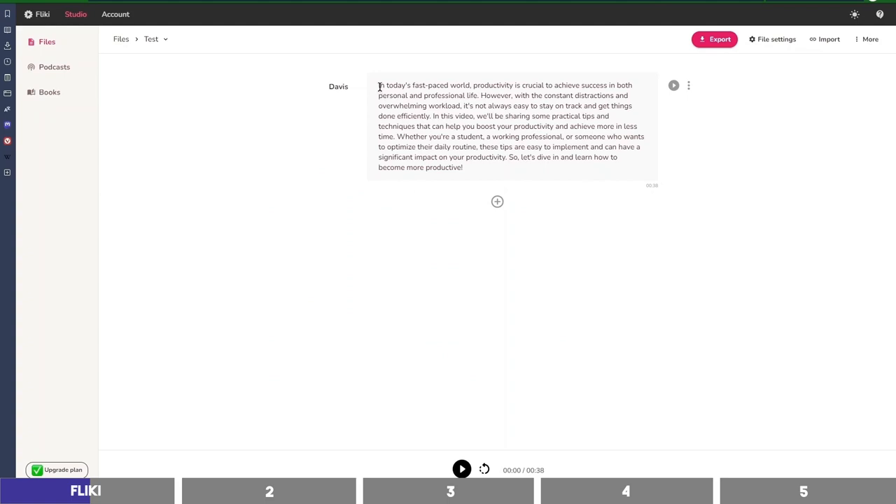It also has some toggles to make your audio even better. You can highlight some words and add pauses, change the pronunciation, and also the pitch and speed at which it talks. I'll increase the pitch and play it. 'In today's fast-paced world, productivity is crucial to achieve success.' You can hear the phrase I applied the pitch to — sounds different to others.